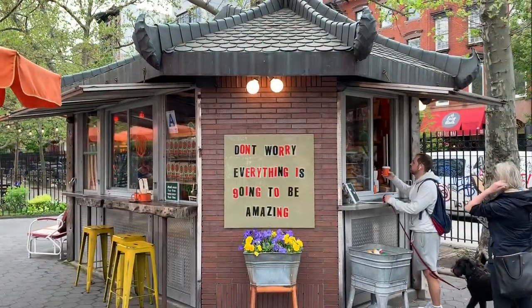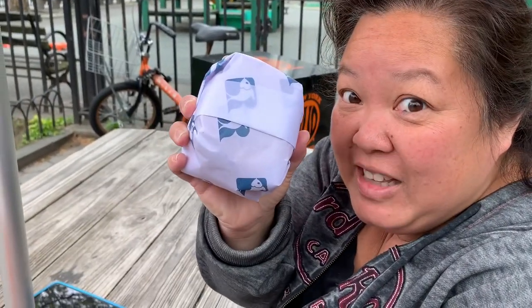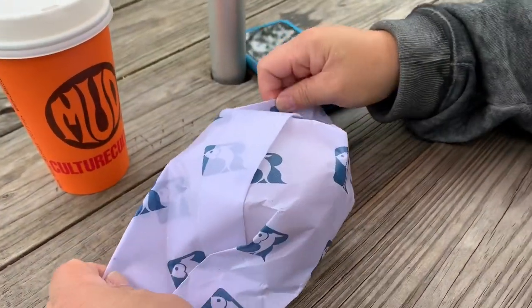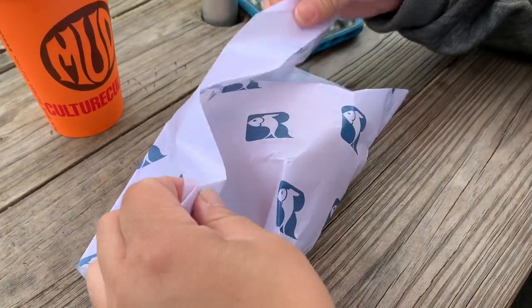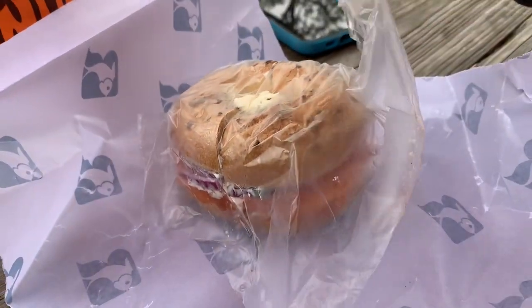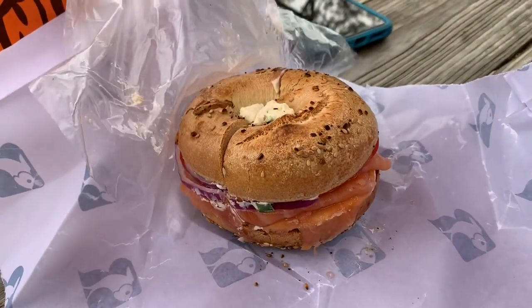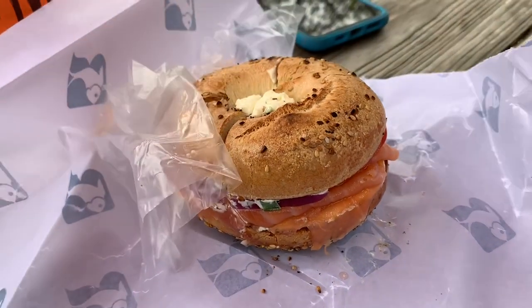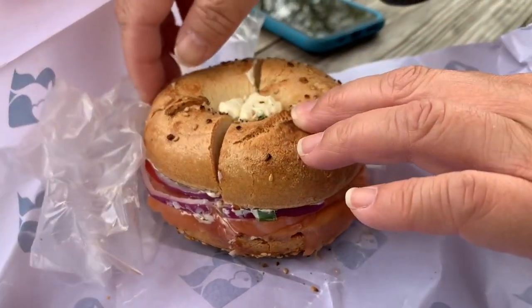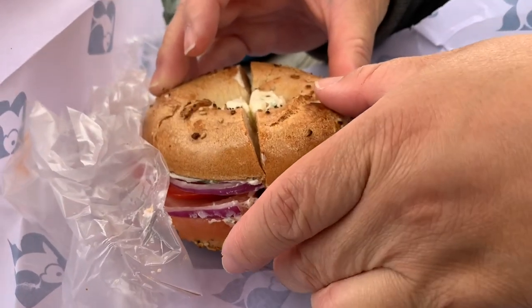We got our bagel and we're going to take it to the park, where there's a coffee place. The unveiling of something magical — look at how perfectly it's wrapped in thick paper. We got the everything bagel toasted with scallions, cream cheese, and what's it called — belly lox? Salmon belly or belly lox.